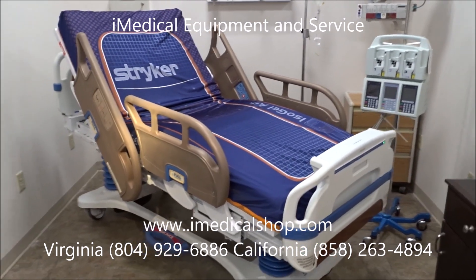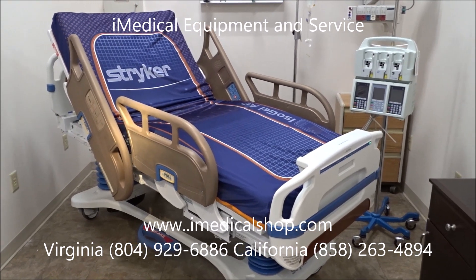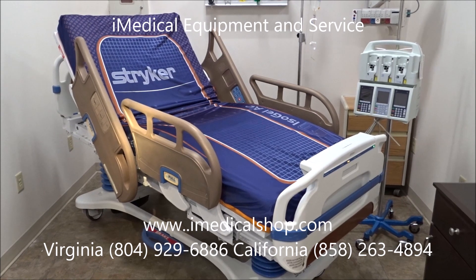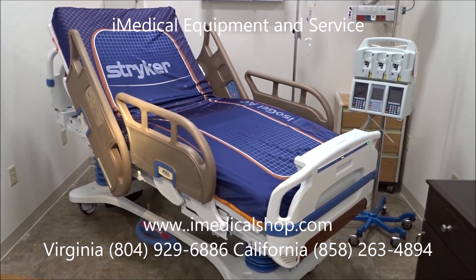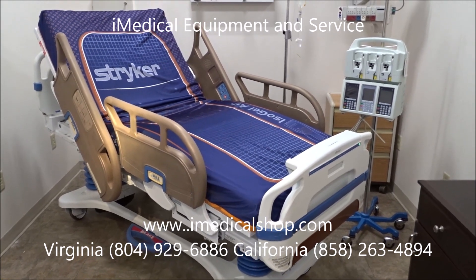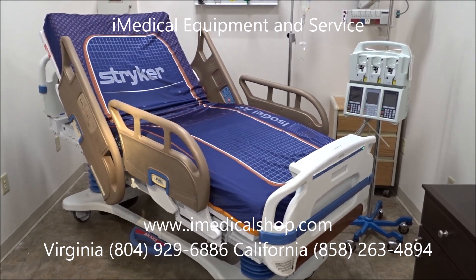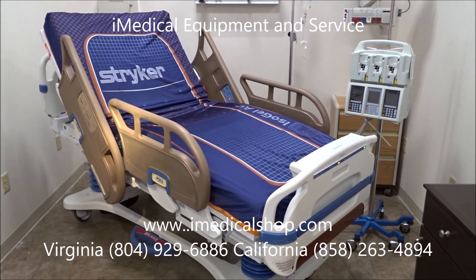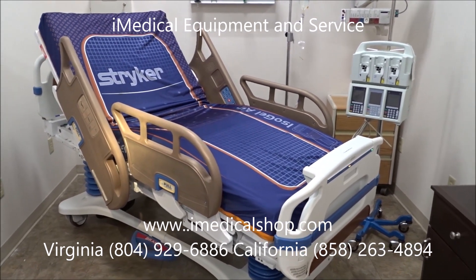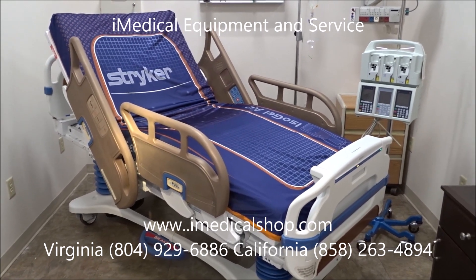If you're at a hospital or medical facility looking for ways to reduce infectious disease outbreaks and you're interested in copper rail technology for your hospital beds, give us a call at iMedical Equipment and Service. We have all the information, including the white paper with all the studies and results. Clinical trials have been ongoing for two years, and this technology is being introduced to US-based hospitals right now.